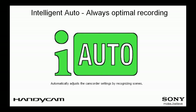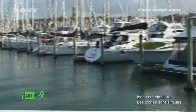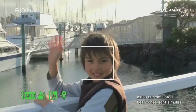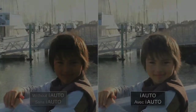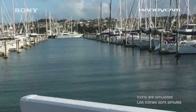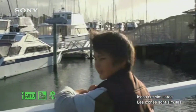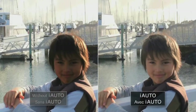The iAuto feature eliminates the guesswork from selecting optimal camcorder settings for different environments by detecting the camcorder's surroundings and constantly optimizing settings in real time. With this mode enabled, the camcorder will automatically recognize up to 90 different combinations of scenes and adjust camera settings for the best result. Using this almost foolproof feature, even first-time users will have no trouble capturing highly satisfying videos in various conditions.